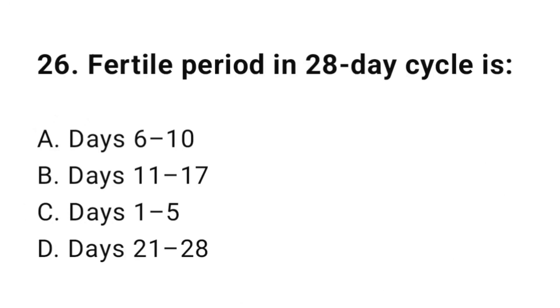Question number twenty-six: Fertile period in a 28-day cycle is? The correct answer is B, days 11 up to 17.